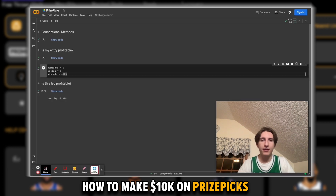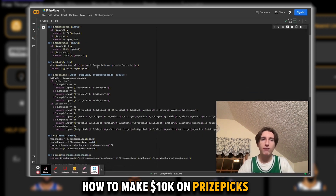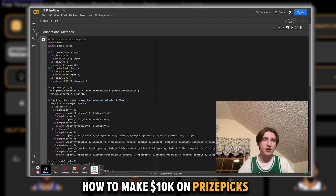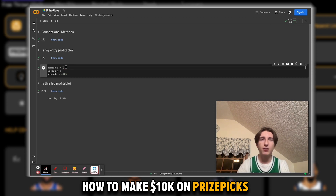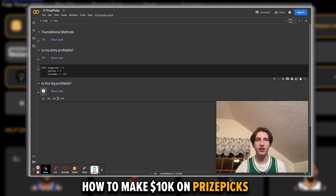I threw together some code to model the payout structure of PrizePix, so it's very easy to see here — we can just plug and play and see which type of slips are the most profitable. With NumPix, we set the number of picks in the slip and then whether or not it's Flex. We're setting the win chance for each leg at minus 125, which means it wins five out of nine, or 55.5% of the time. Let's try a two-pick PowerPlay first: if you're winning 55.5% of the time, you're going to be losing 7.4% of your money in the long run.